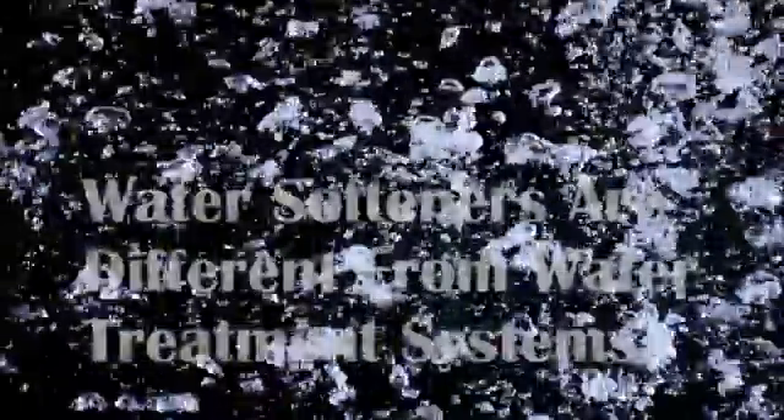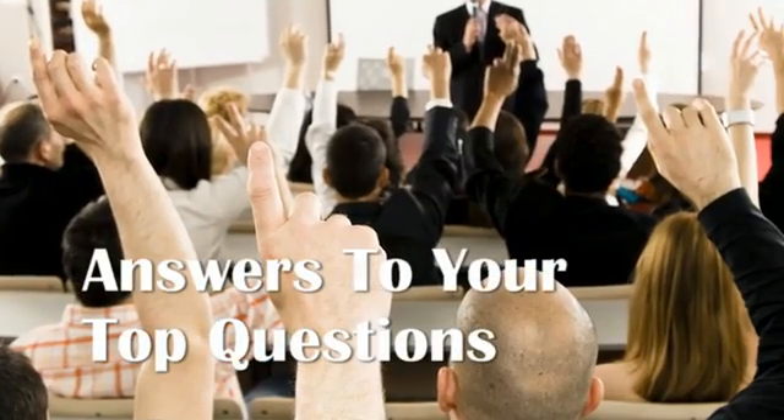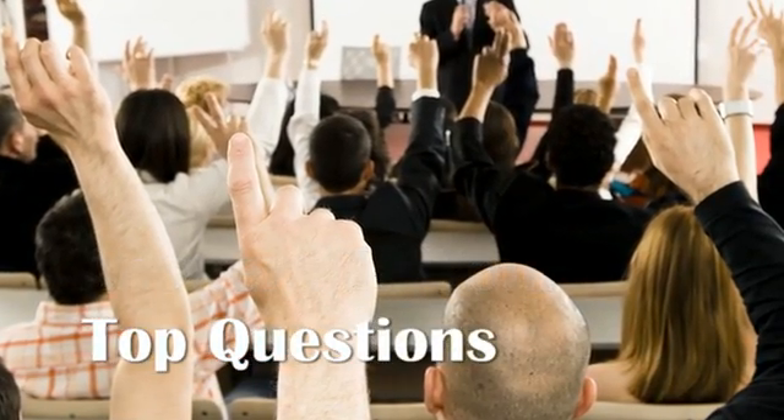We'll cover the biggest difference between a home water treatment system and a water softener. We'll even go over a quick exercise to determine what your water needs are and the best treatment solution for your family. And finally, we'll answer the top 10 most frequently asked questions about water treatment.